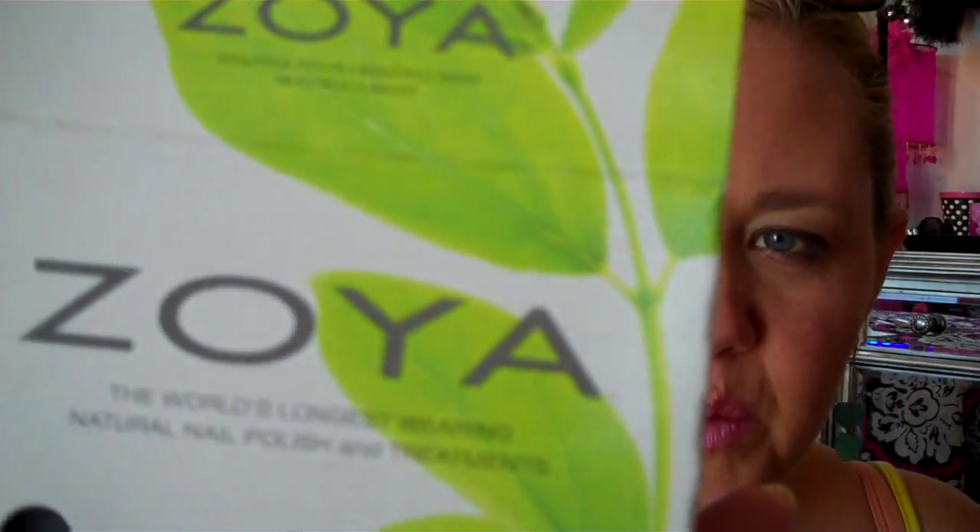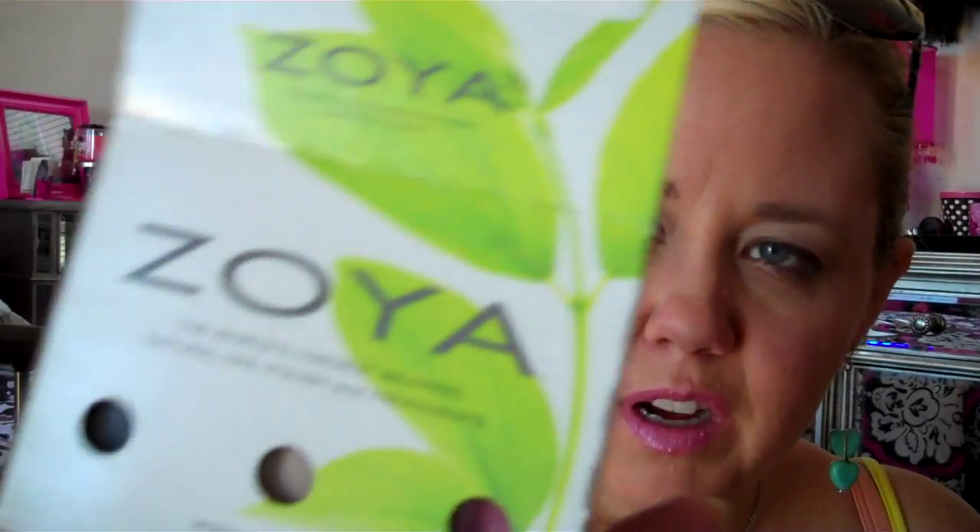Hi again. This is a haul from Zoya, or ArtofBeauty.com. Zoya.com takes you to ArtofBeauty.com and they have a couple of other things with it.